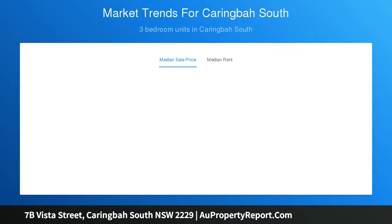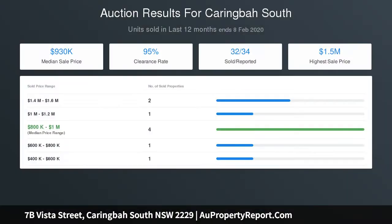Hardwood timber deck, remote gate for off-street parking, potential rental income $750 to $800 per week.